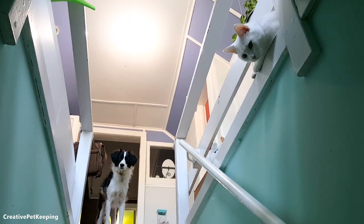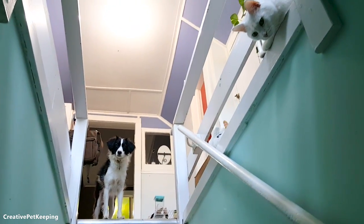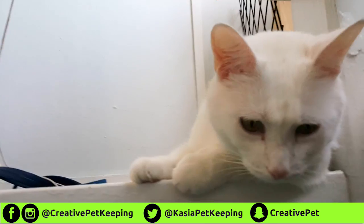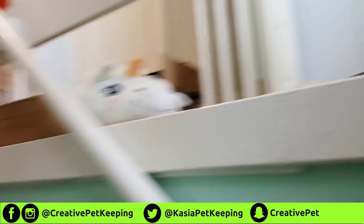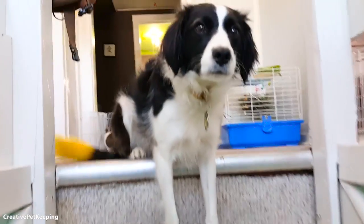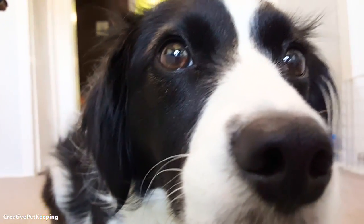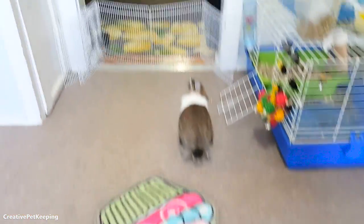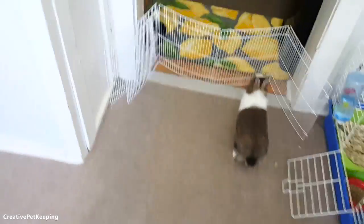Hi guys and welcome back to Creative Pet Keeping. This is going to be my house tour. Starting off, this is where you walk up into my place, and here is Mookie the male cat — so cute. And then of course the cutest puppies ever, and Mookie back there.